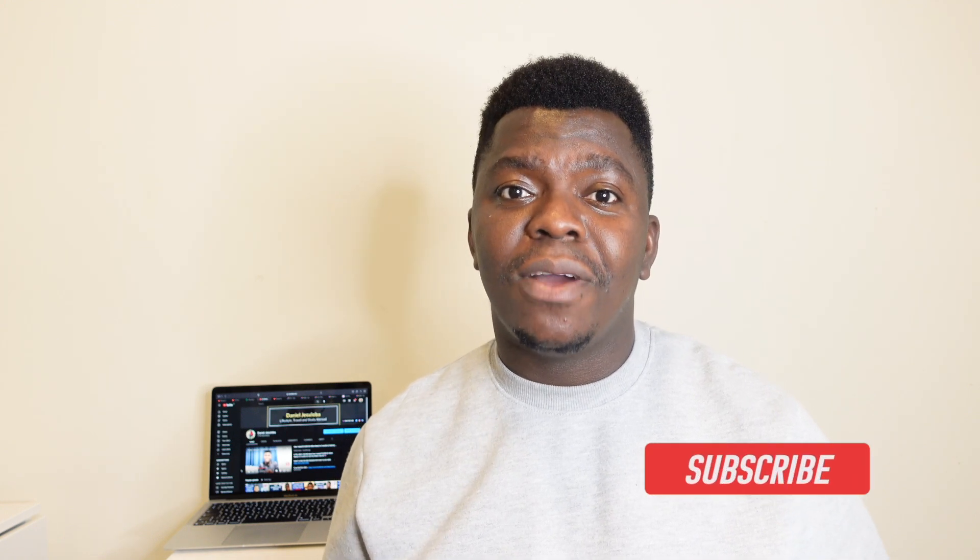Hello guys, welcome back to my YouTube channel. If it's the first time here, my name is Daniel. I currently reside in the UK and I share videos on how to relocate abroad. Click on the subscribe button to join the family, and click on the notification bell so you get notified whenever I upload new videos. For my returning subscribers and viewers, thank you guys for the love — I really do appreciate you. Without further ado, let's get started.